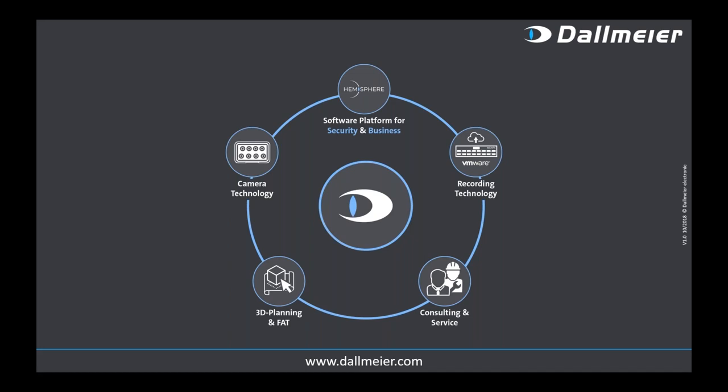We come from the recording technology side, then developed cameras, and with Panomera we have a camera technology that allows you to cover large spatial areas in an unprecedented way — we have no competitive product because we are still patented. Cameras and recording are complemented by our Hemisphere software platform for security and business, where video management is only part of the picture. There are many more modules for analytics, data analysis, and data correlation.